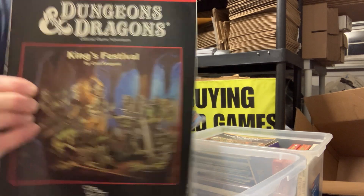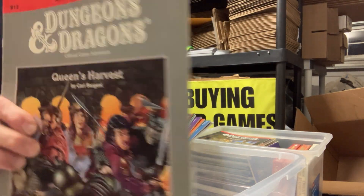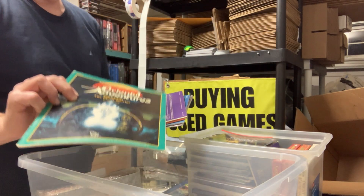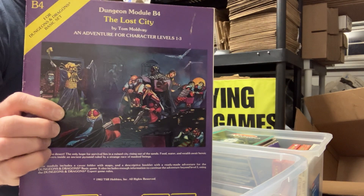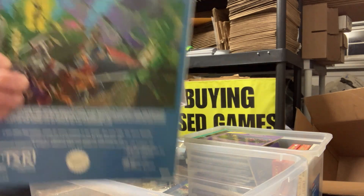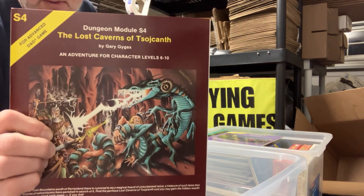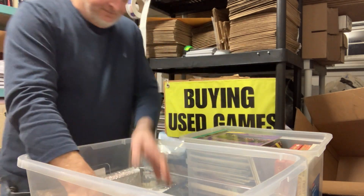B11 King's Festival. B12 Queen's Harvest — those two are very tough to get. Sunless Citadel, 3.0. OA3, Ochimo Spirit Warrior. B4, The Lost City. This is the Mark of Amber book only. A very clean copy of D1-2, Descent to the Depths of the Earth. And then S4, Lost Caverns of Tsojcanth — that one's in really nice shape, no staple rust. Wow, super clean.